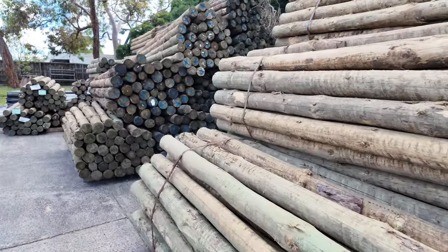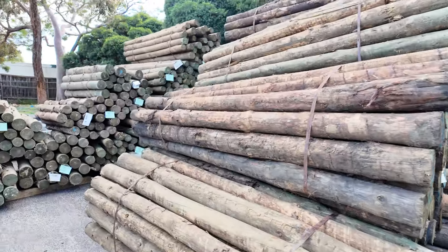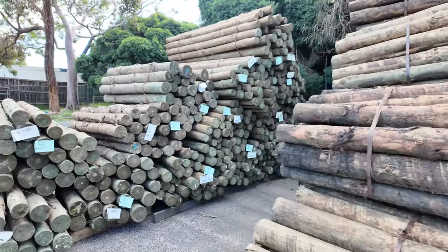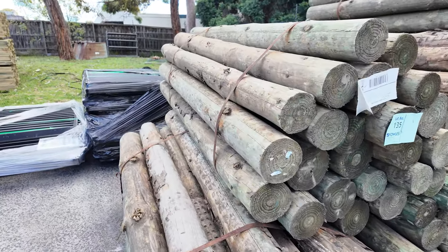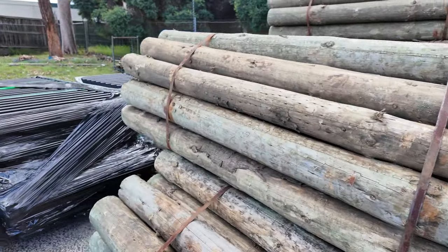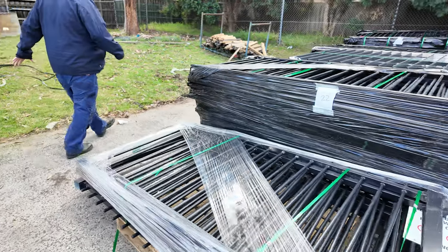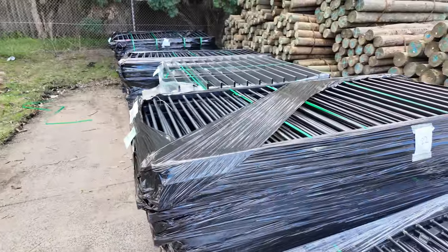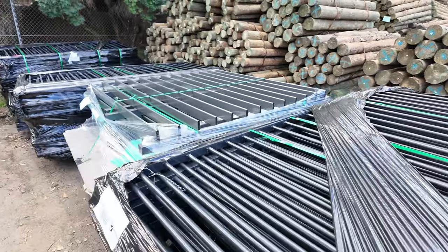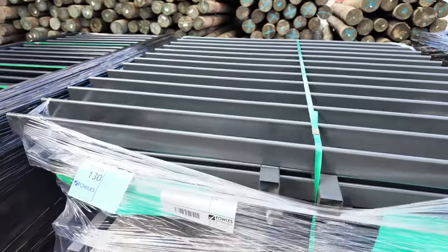Lots of poles as you can see, including some of the 1.8 metres. The 125 to 150mm 1.8 metres are in the front of the row there. Making our way over here — guys, have a look at all the steel fencing in this week. Starting at lot 128 going through to lot 133.